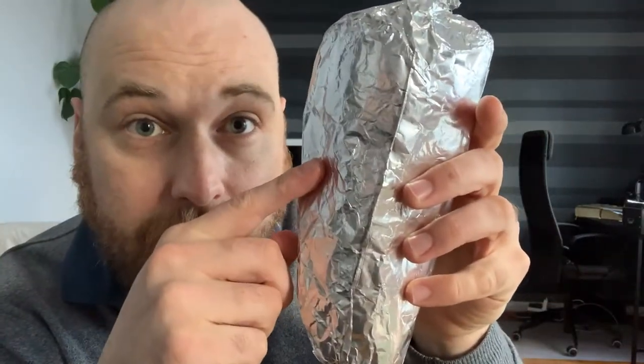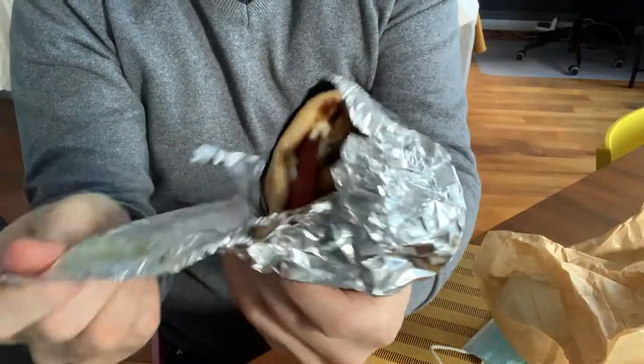The tomato sauce is like real tomato — it's quite fresh. It's not like a sweet ketchup; it's very much real tomato. And now for part two: the souvlaki.